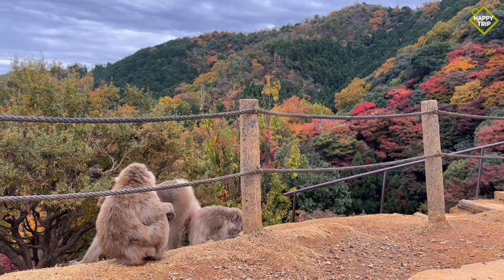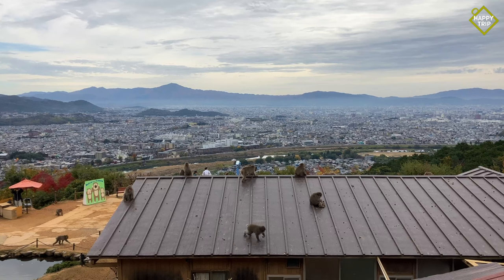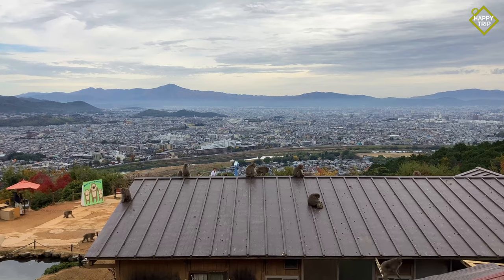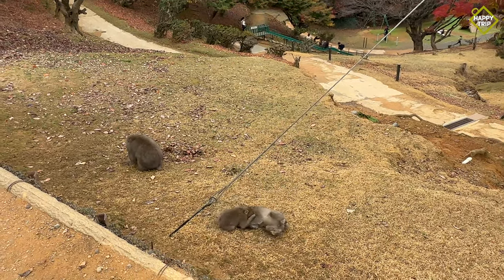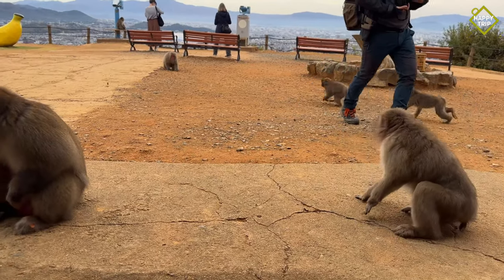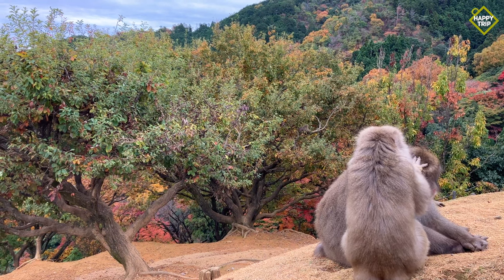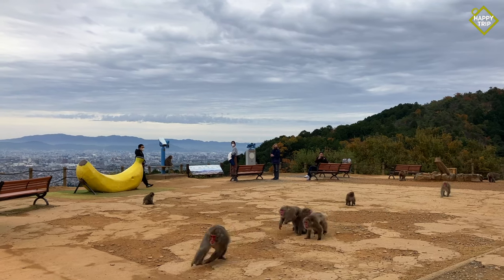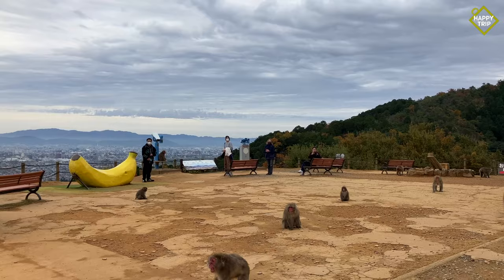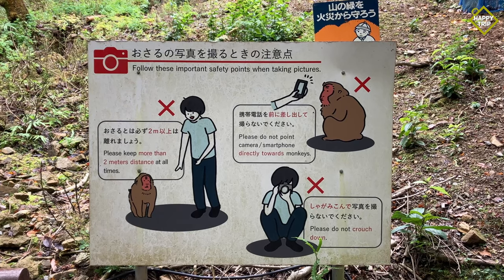At the end of Togetsukyo Bridge, visitors can check out the Iwatayama Monkey Park, which is inhabited by over a hundred Japanese macaques. It is important to note that the Iwatayama Monkey Park is not a zoo. There are no cages to contain the monkeys, and visitors must understand that they are wild animals. Visitors must strictly follow the rules for everyone's safety and enjoyment.